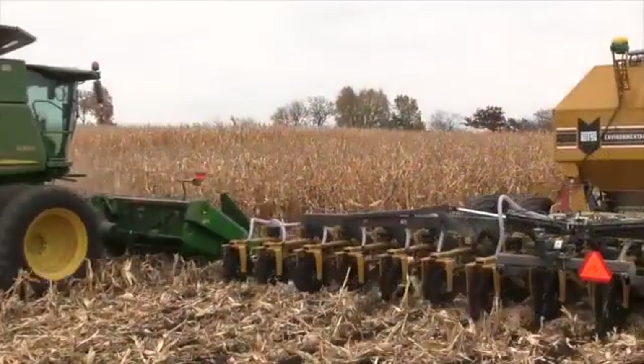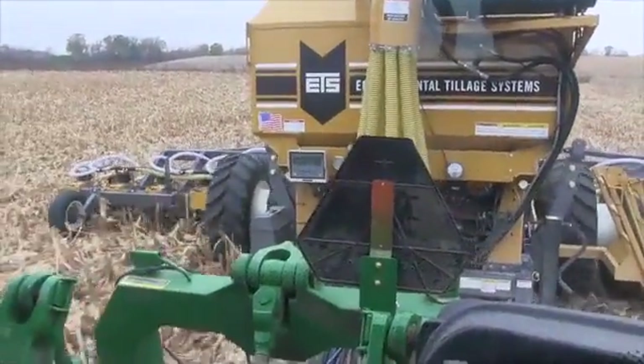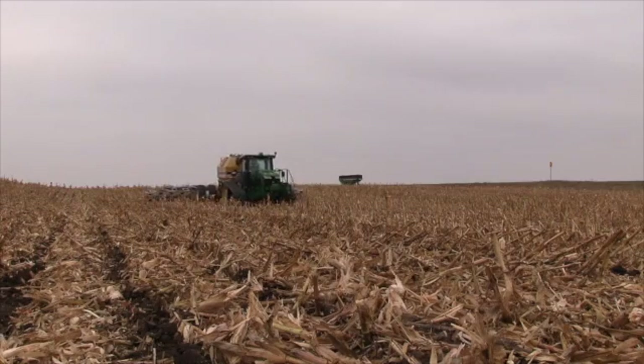The Soil Warrior has eased my farming operation considerably because I'm able to prepare a seedbed and fertilize all in one operation, and since the Soil Warrior pulls easily, I can move along at somewhere between 6½ and 9 miles per hour